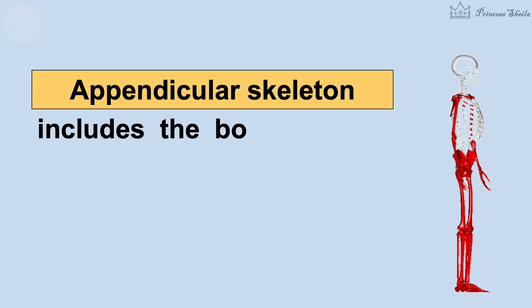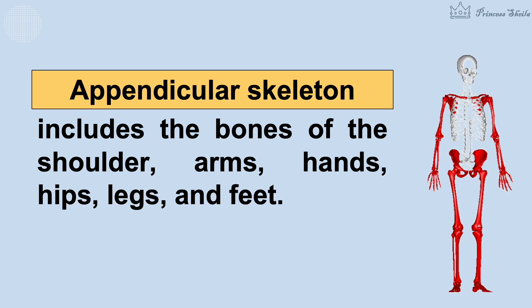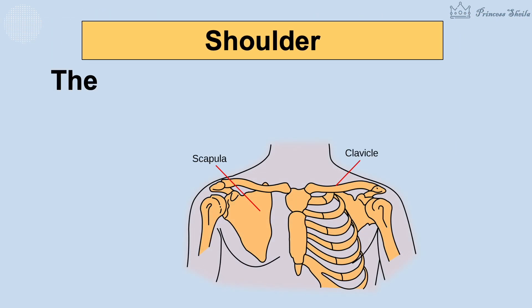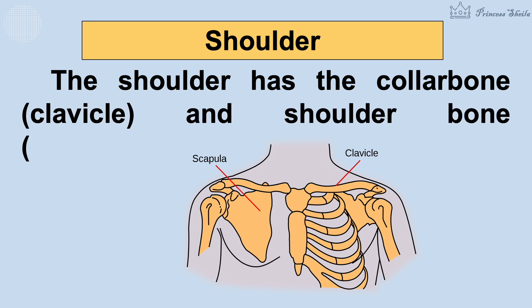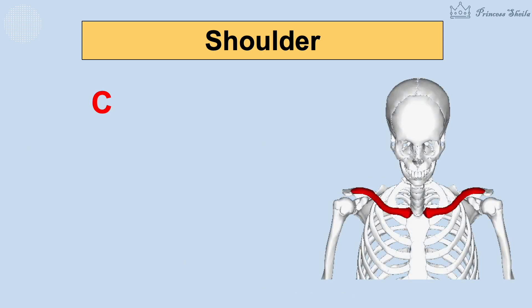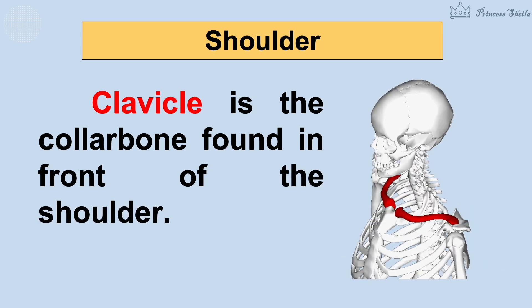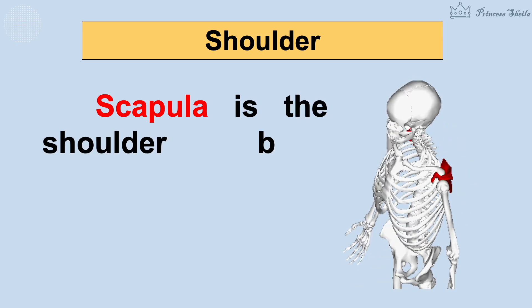The appendicular skeleton includes the bones of the shoulder, arms, hands, hips, legs, and feet. The shoulder has the collarbone (clavicle) and shoulder bone (scapula). Clavicle is the collarbone found in front of the shoulder. Scapula is the shoulder bone found at the back of your shoulder.